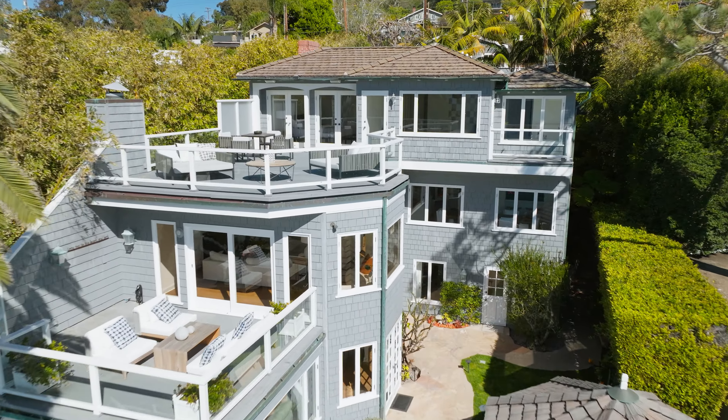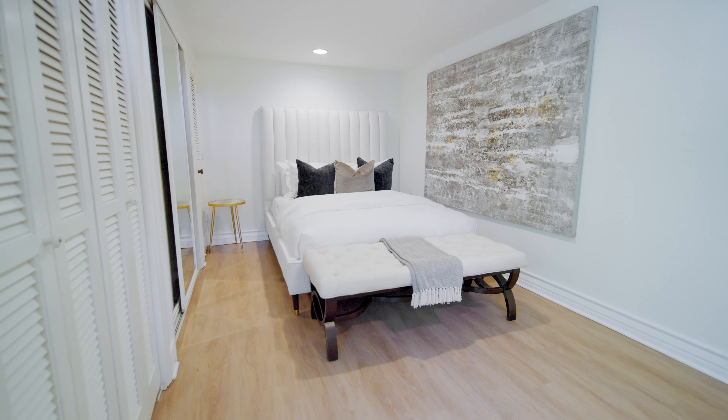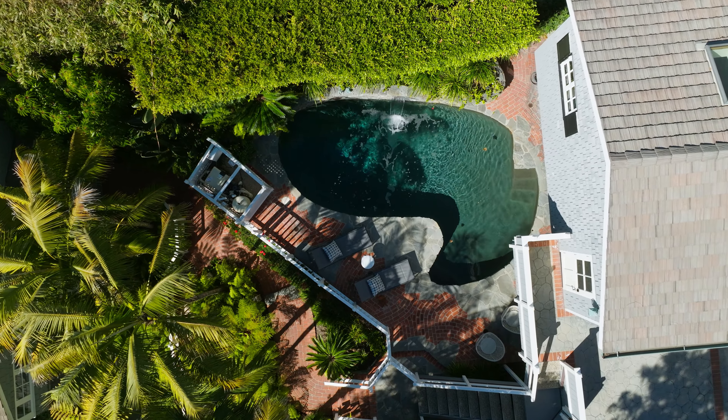Every detail is exquisite within the freshly painted home, including new carpet, wood flooring, paneled walls and ceilings in varying locations, crown molding, wainscoting, custom tile work, and indoor-outdoor ceiling speakers.